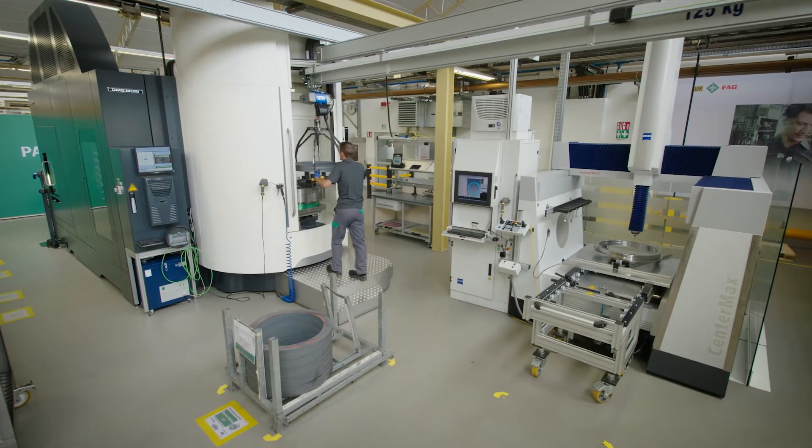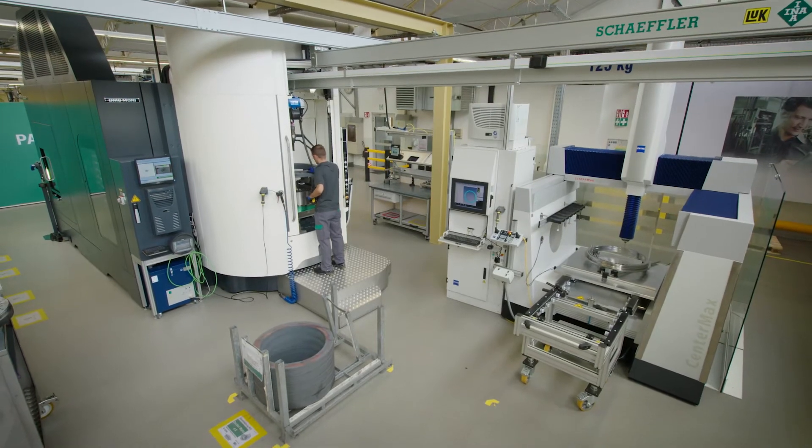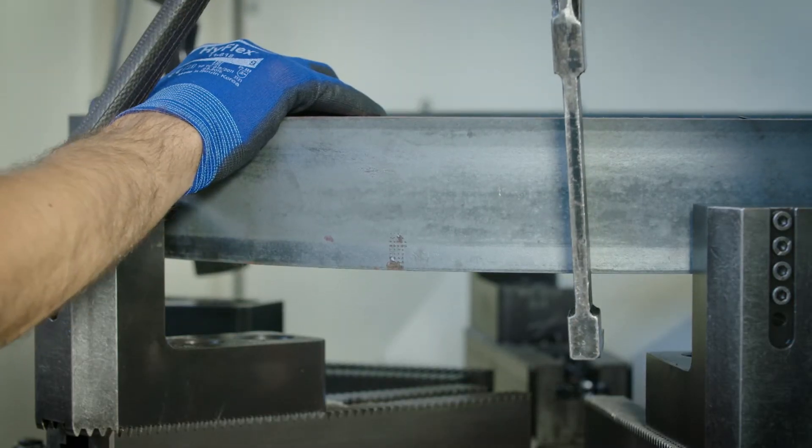With the Machine Tool 4.0, Schaeffler demonstrates that Industry 4.0 is not an abstract vision, but that it already plays an important role in increasing efficiency in our own value-added. The Machine Tool 4.0 collects more data than normal. It is a machine on the Internet of Things, used in the volume production of precision bearings in our plant in Höchststadt, Germany.